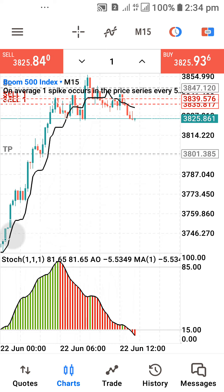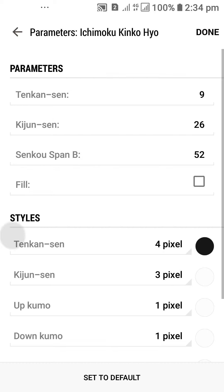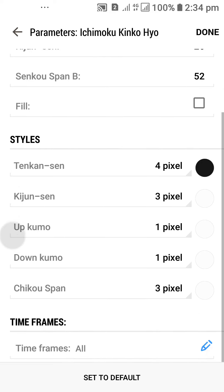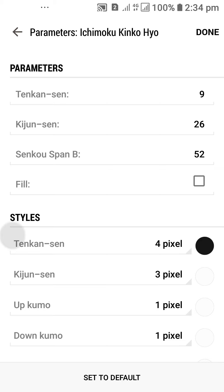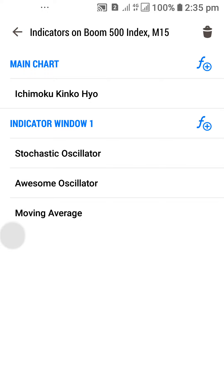Let me quickly share the settings I'm using here. The first indicator is called the HMCO indicator. Take note of all the parameters you see here. You can change the color if the black color doesn't suit you — change it to any color of your choice. Leave the view open just like this. Once you've taken note of this, we move on. The next indicator we're using is called the Stochastic Oscillator.